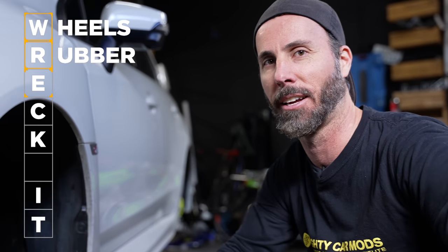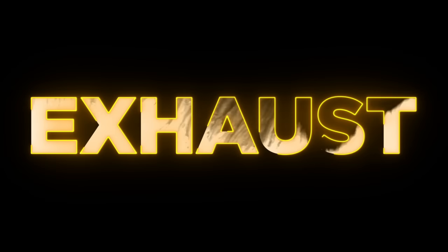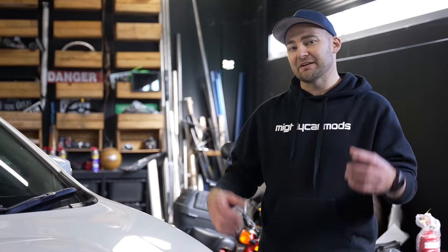While our tyres are getting fitted to our wheels, we can move on to the E of WRECK IT, which is exhaust. Exhaust is an awesome, easy way to make the car sound mad and also potentially unlock some performance. There are so many different kinds of exhausts available — different volumes, different styles — but depending on your car there are really simple bolt-on systems, and today we're keeping it simple with a cat-back system.